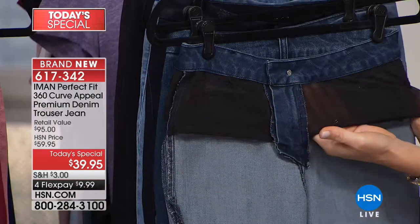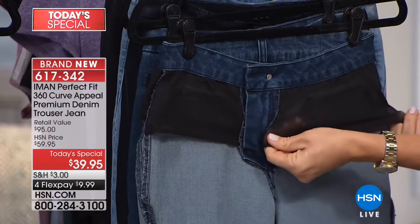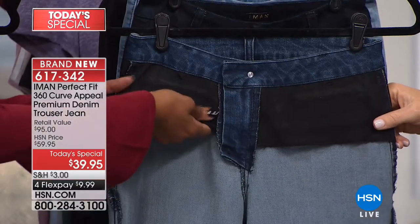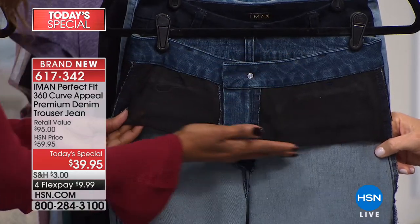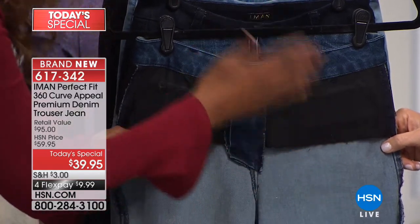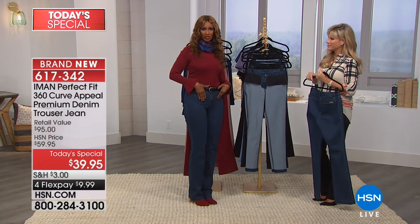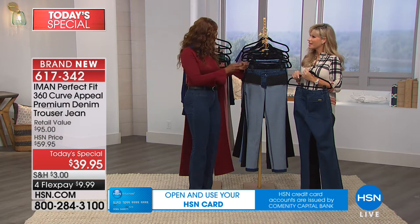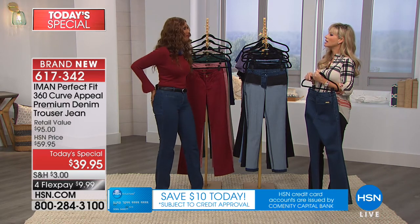Iman built a slimming system into this denim — nobody else has this. In the front, it's designed to stretch and give, so you don't have to wear any special shapewear. This is doing the work built into the denim to smooth out the front area. It's not like a Spanx — it's not an uncomfortable constricting thing inside. It smooths everything from the inside out, whether you carry a little pouch from babies or age. Whatever you tuck inside it will also look smoother.